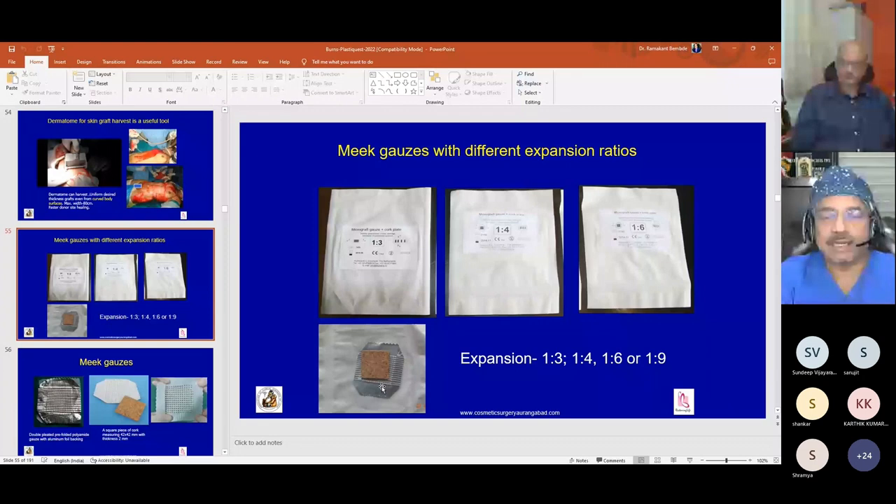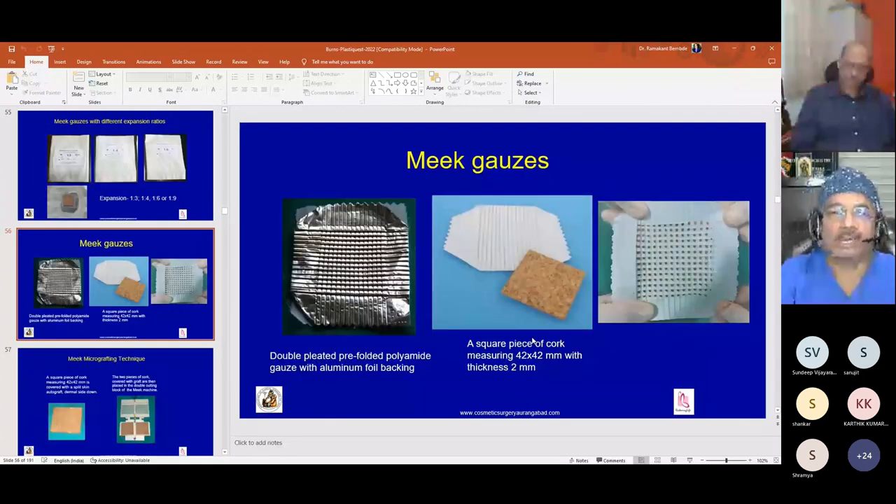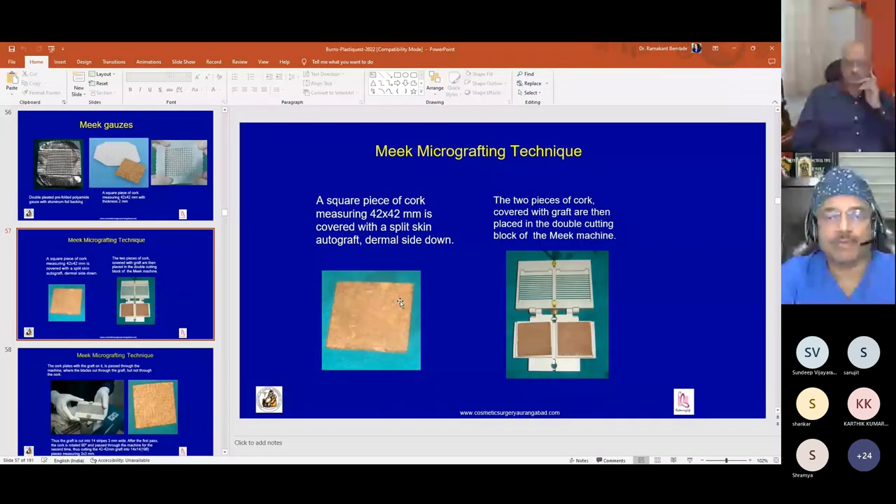The different expansion ratios are 1:3, 1:4, 1:6, and 1:9. In practice, we use 1:4 for children and 1:6 for adults. We never use 1:9, which is generally used as a sandwich in countries where xenografts are available. The components include a pre-folded polyamide gauze, a cork plate of 42 by 42 mm. Two pieces of 42 by 42 mm split-thickness grafts are placed on the cork and run through the machine.